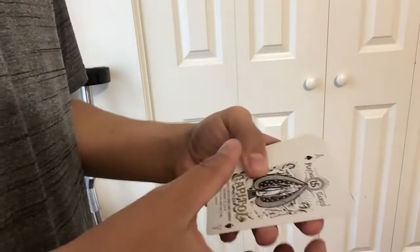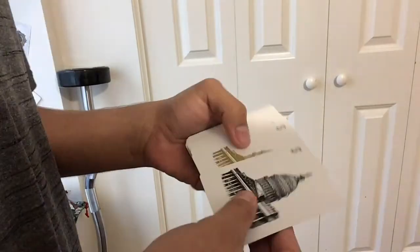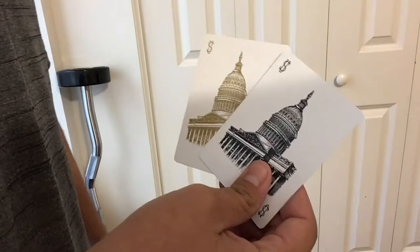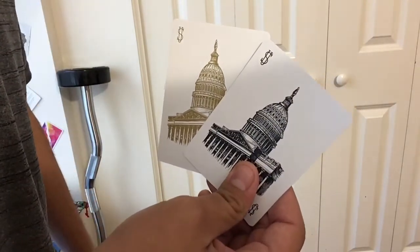Now we move on to the jokers. You get two different kinds of jokers — I'm not a big fan of that, however they still look really cool. One is gold and one is black.